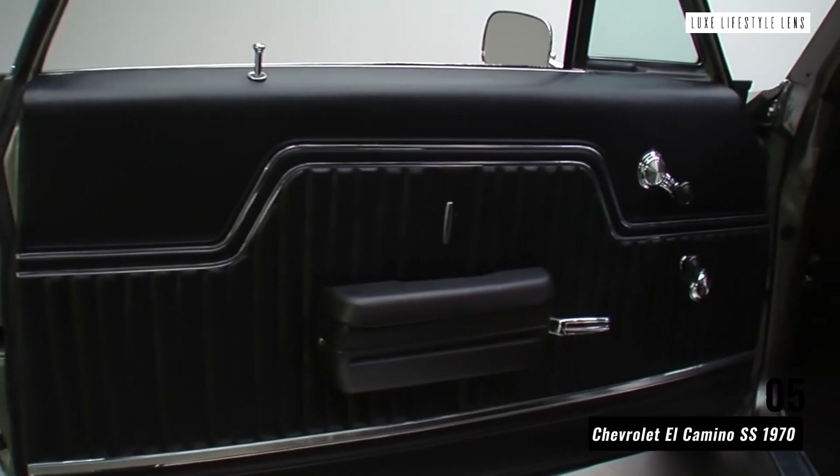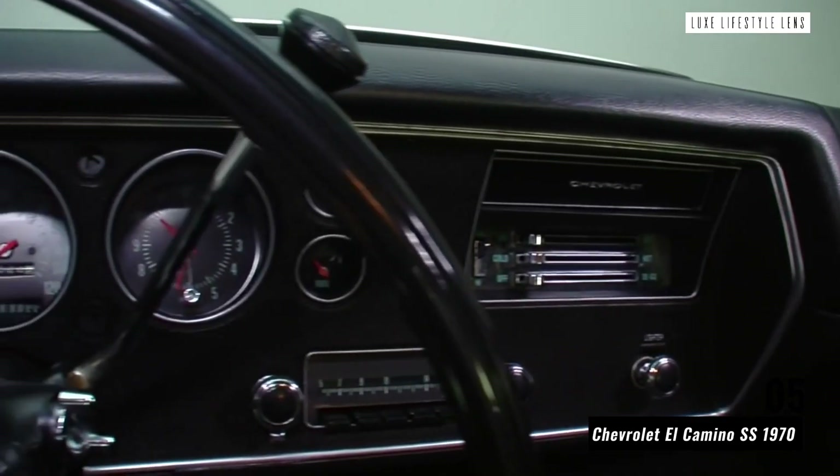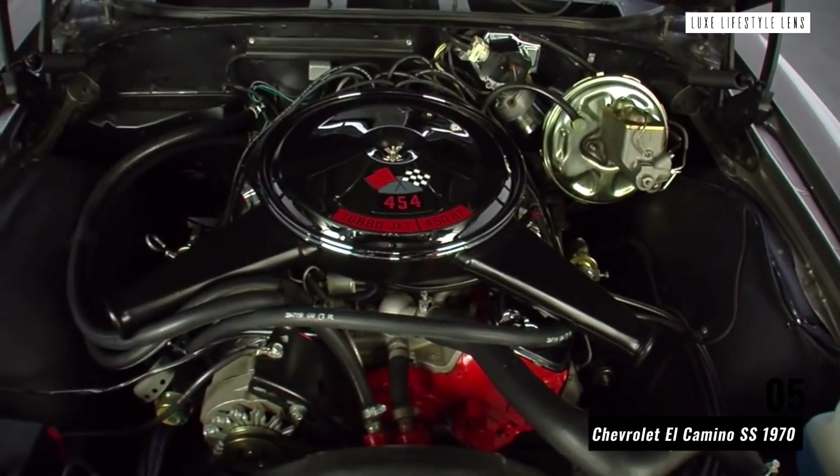After the success of the first release, the Chevrolet El Camino SS was re-released in various new generations, all with slightly more power but the same bespoke body.